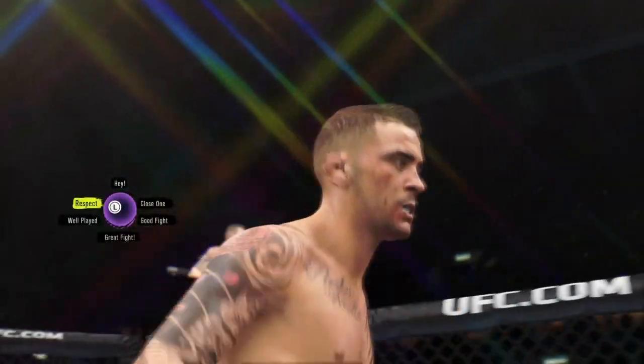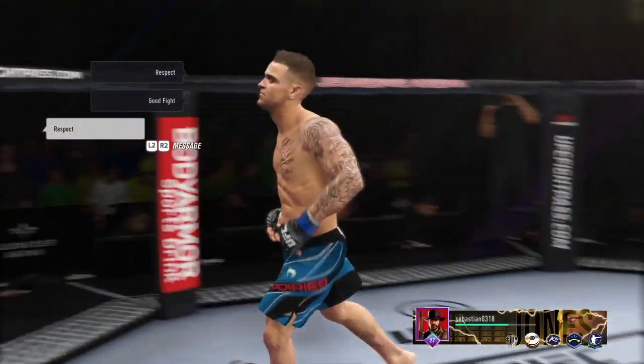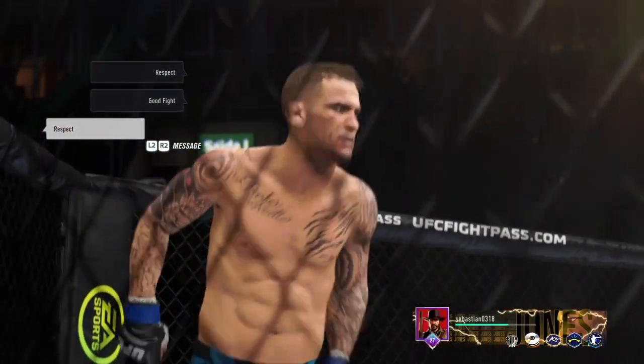Wow! Wow! We're just getting going and now the fight's over. Excellent striking technique to land that shot and ultimately finish the fight here in the first.